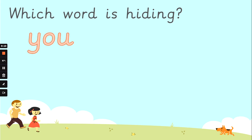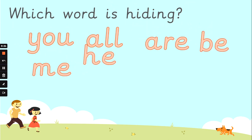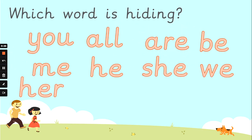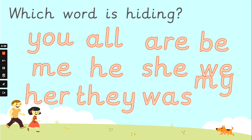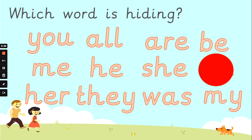This will help us revise our reading skills first. You, all, are, be, me, he, she, we, her, they, was, and my. Which word is hiding? Think you've got it? And the word that was hiding was 'we'.